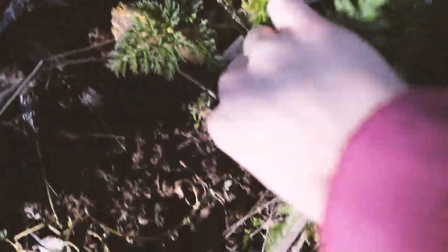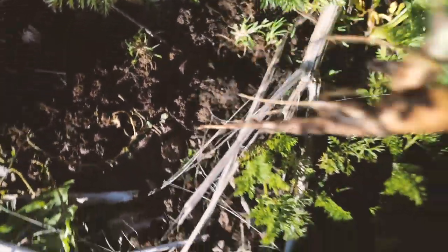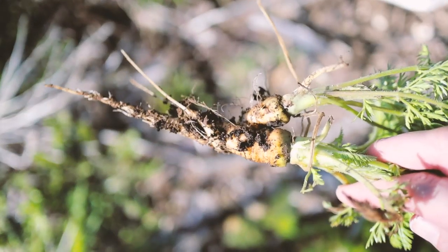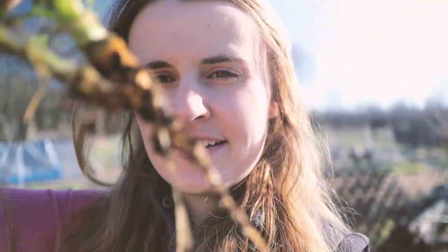We have some carrots that overwintered and they're actually starting to grow. Let me show you guys those. See these right here? Let me pull one and see how they look. Oh, look at that little guy — so cute. Obviously super small, but a cute little carrot. Enough to add a little crunch to dinner or something.